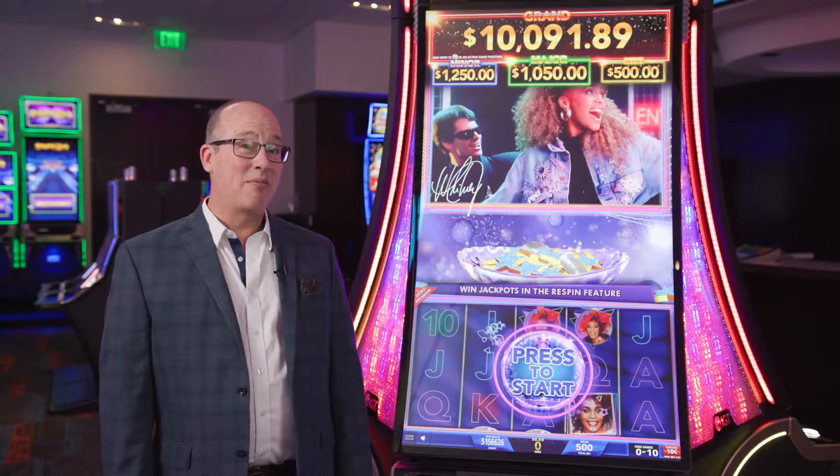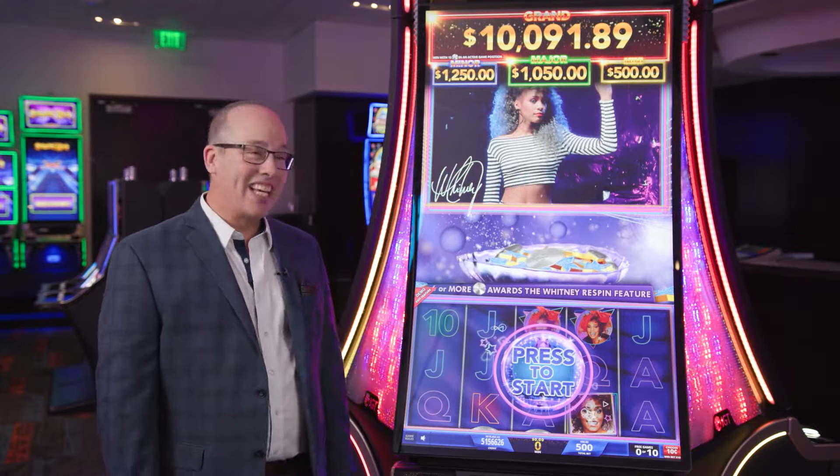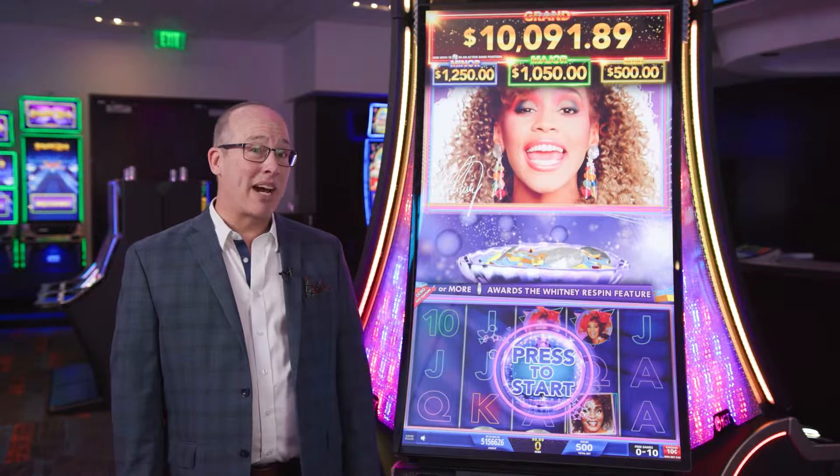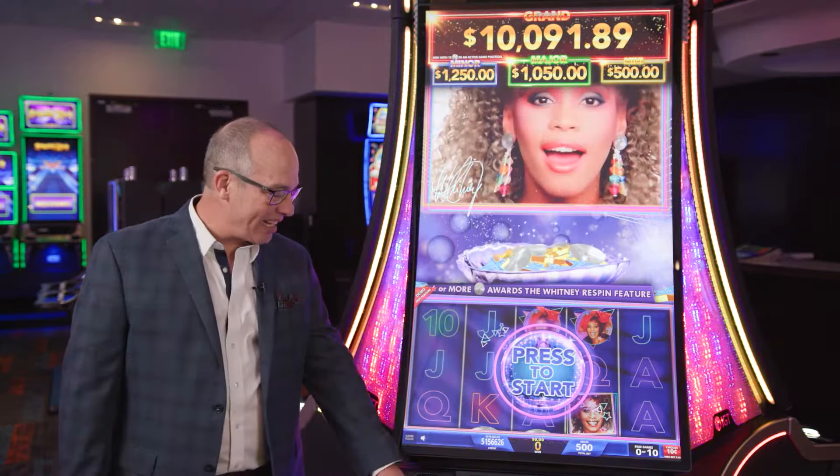In the free games, players are transported back to the 80s when Whitney was just becoming a star. The soundtrack, I Want to Dance with Somebody, is going to engage players and give them a great time as they're spinning to wins.